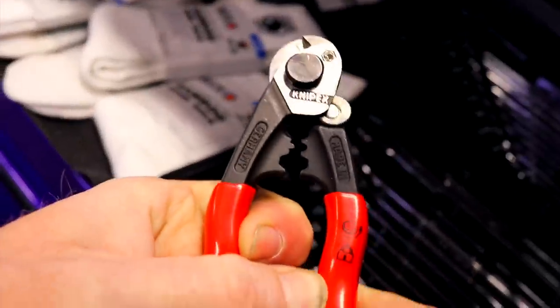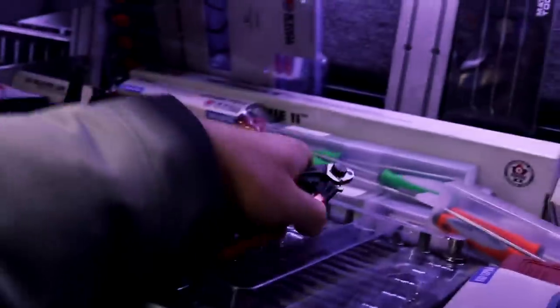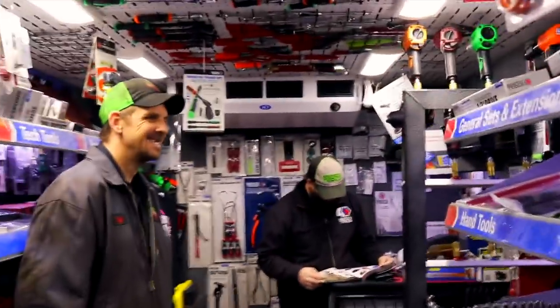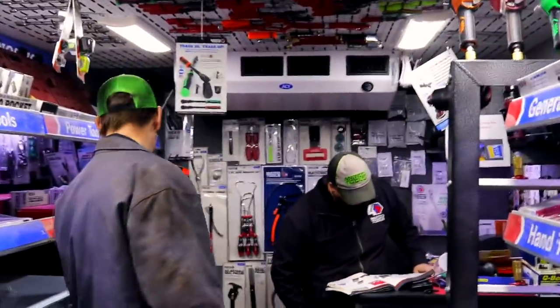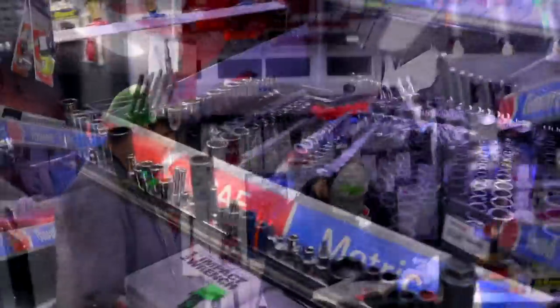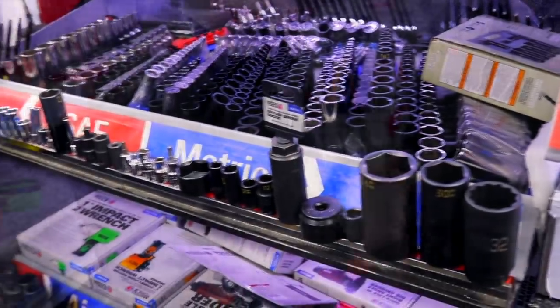Yeah, they always put those oil filters in the best spot ever. That's what I should have done - been an engineer. That way I could say, alright, we can burn their hands, we can cut their hands, we can scrape their hands. That's a perfect place right there. Hide this in here. Let's take the intake off and change the oil filter - that would be even better. It'd be like a Cadillac with a starter under the intake.